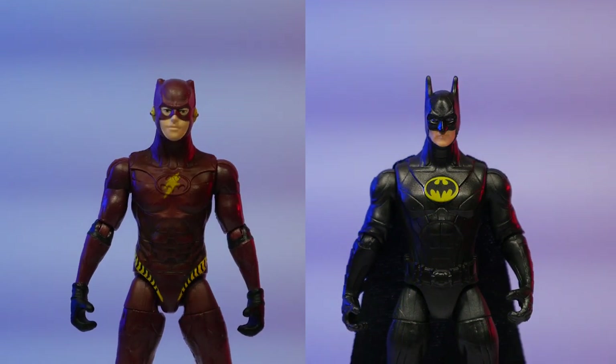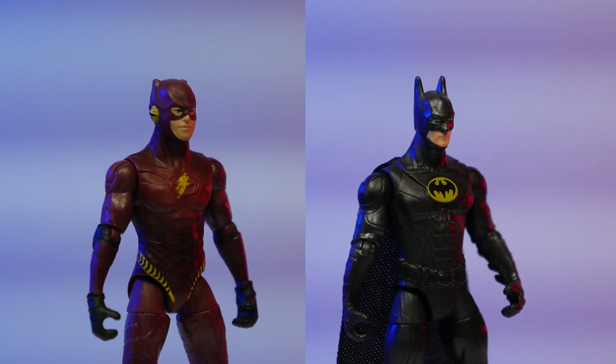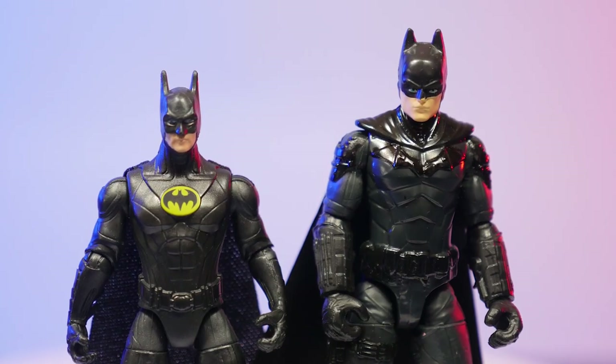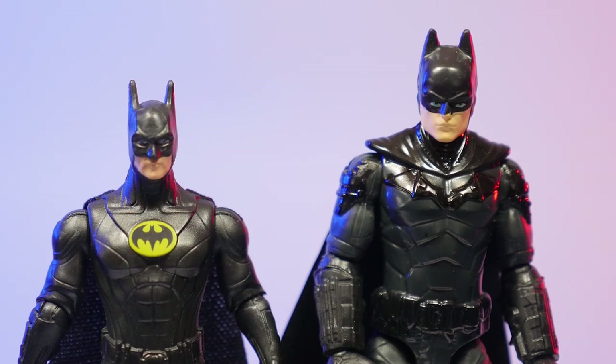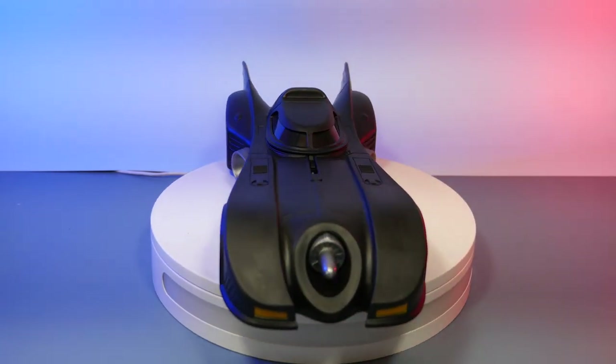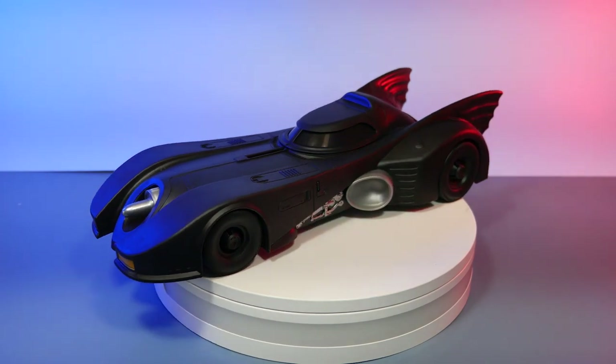Spin Masters did a really good job with this vehicle, and the figures are so much better than what we got a year ago with the Batman toys — those figures were pretty hideous. People were buying those toys for the vehicle or for the awesome Bruce Wayne Manor playset, not the figures. This time around, you're still primarily buying it for the vehicle, but the figures are so much better that you'll actually have some enjoyment with them. I do wish this felt a little bigger, but again, price point — adding more would cost more.